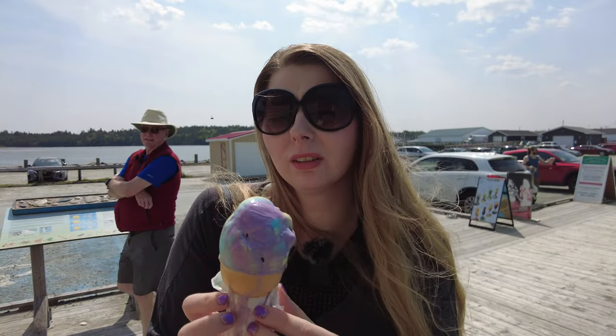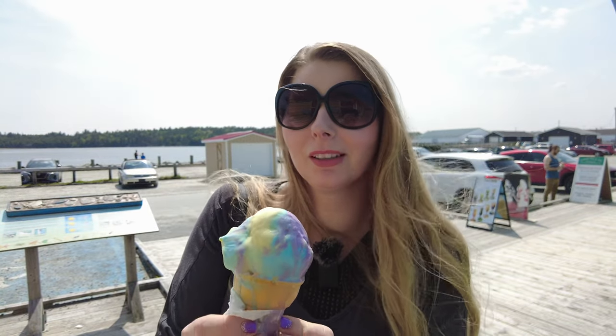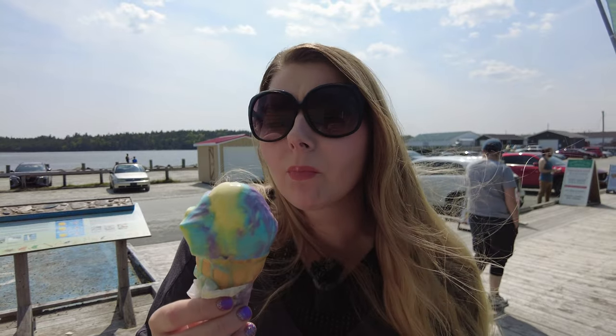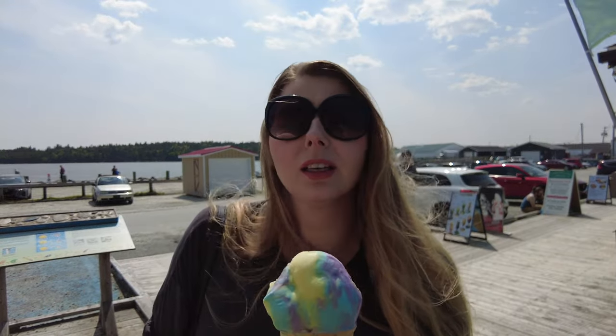It's actually quite okay — it tastes a bit like banana. Maybe the one Brandon gave me in Toronto from the grocery store wasn't as good. But this is from a cool shop at the Fisherman's Cove, so this is actually quite good. I wouldn't choose it — I'm more of a maple walnut kind of person — but this is quite good.